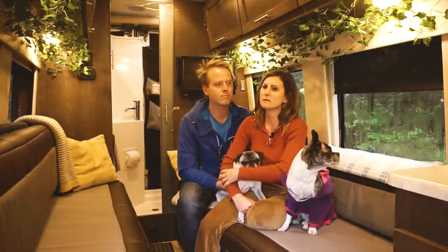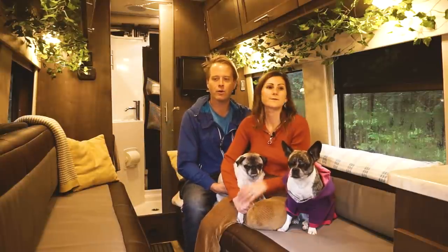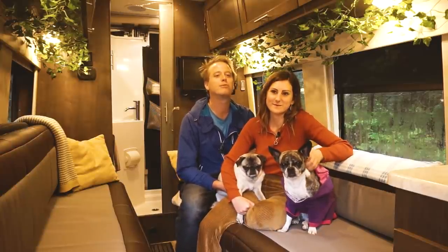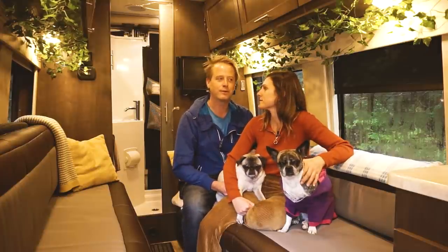It's not really insulated that well because we have windows all down the side. So we just do our best to make sure we're keeping our propane use in check because it's not a long-term boondocking vehicle — it was meant to be more of a van you take somewhere and plug in at a campsite. We did do a couple of little things to make us able to stretch that out.